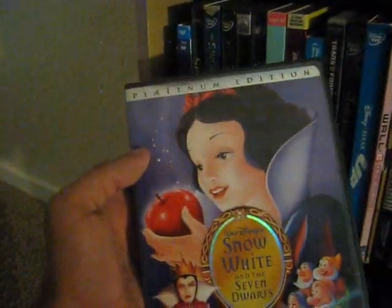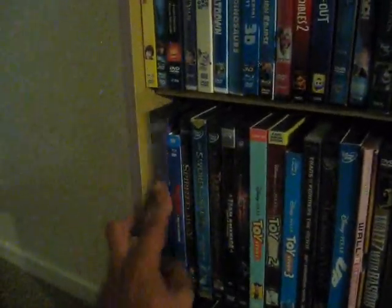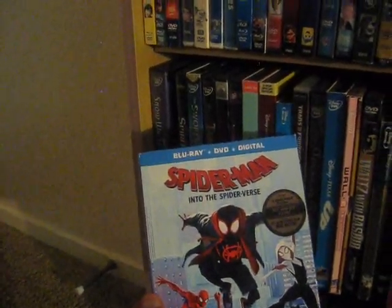Moving on, we have Snow White and the Seven Dwarfs — the original animated classic from 1937, again the platinum edition, one of my all-time favorite animated movies. Up next we have Spider-Man: Into the Spider-Verse, the Oscar winner for Best Animated Film from 2018.